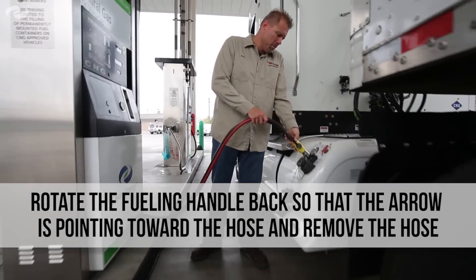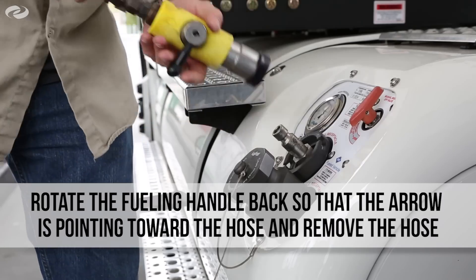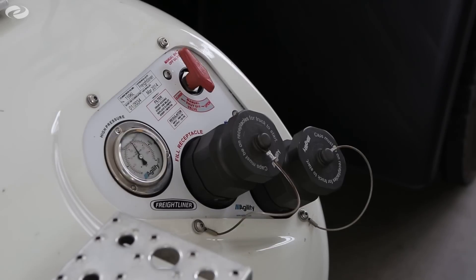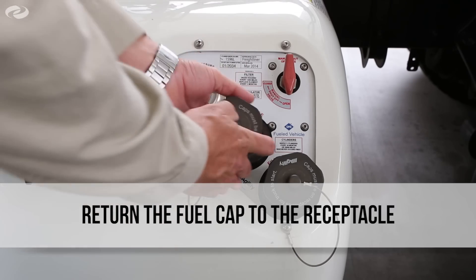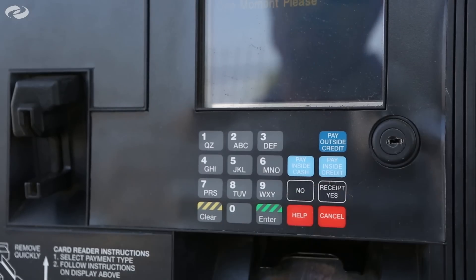Push down the fueling lever once the tank is full. Rotate the nozzle firmly so that the arrow is pointing towards the hose, not the vehicle. Then remove the fuel dispensing hose and place it back in the nozzle holster. Much like fueling with gasoline or diesel, it is normal to smell a slight odor when fueling. Return the fuel cap to the receptacle and close the fuel door. Make sure to retrieve your receipt before returning to your vehicle.